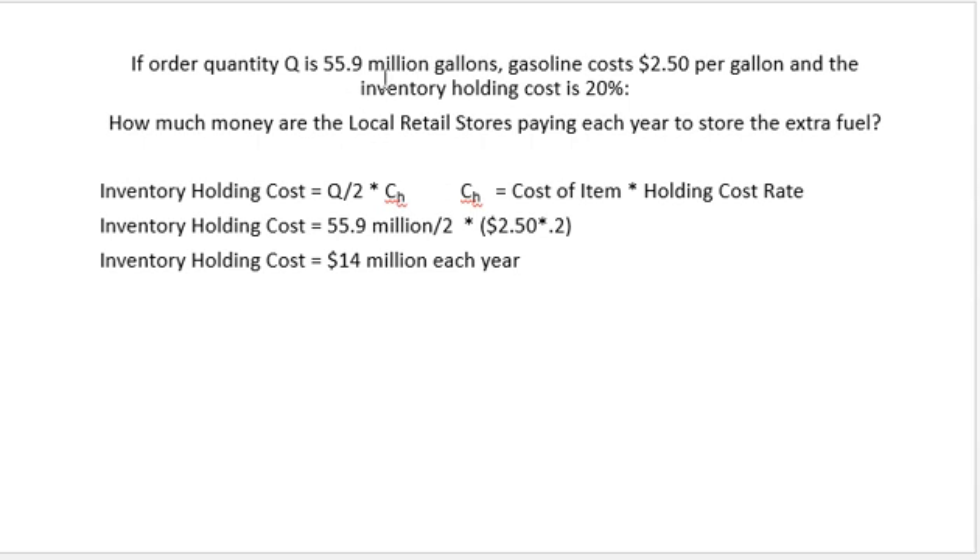Statistics tell us that Americans use about 55.9 million gallons of gasoline a day. We'll assume the average cost of gasoline is two dollars and fifty cents, and the inventory holding cost rate for gasoline is about 20%. From last week, the inventory holding cost at the local retail store is Q divided by two times the holding cost, where the holding cost is the cost of the item times the holding cost rate.